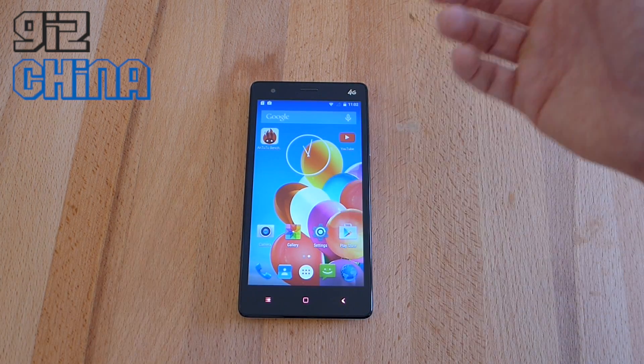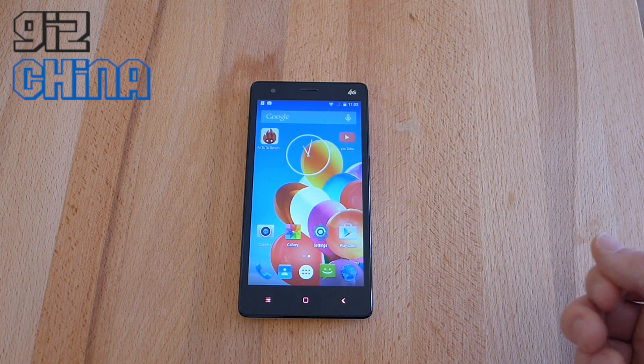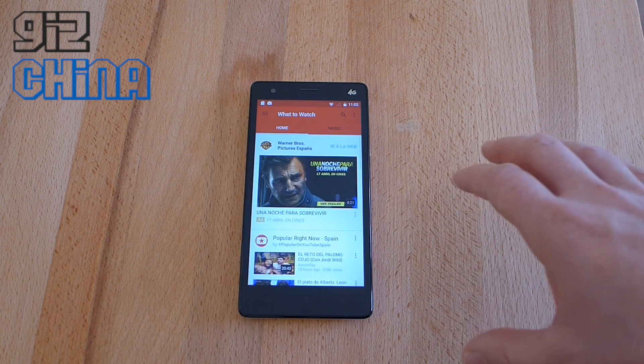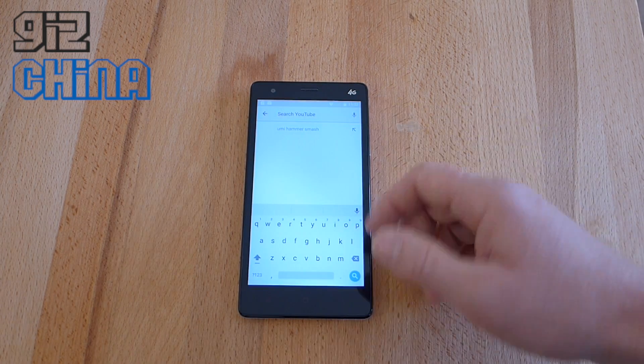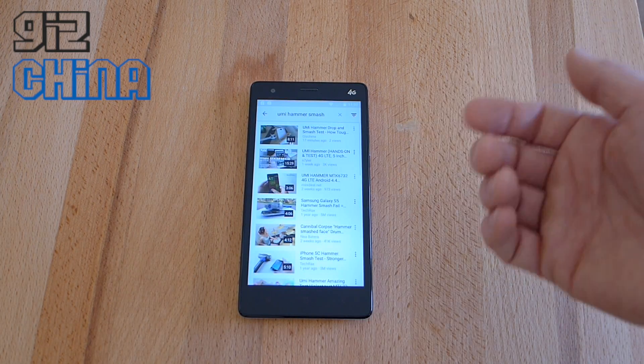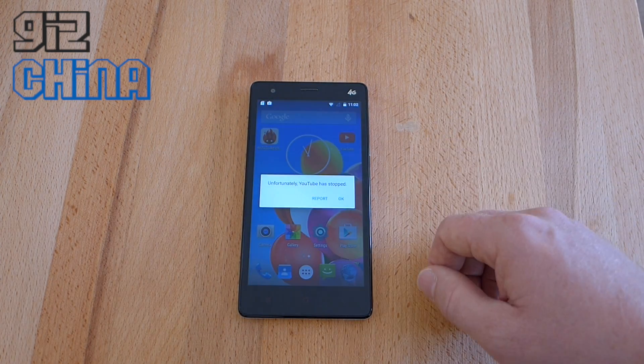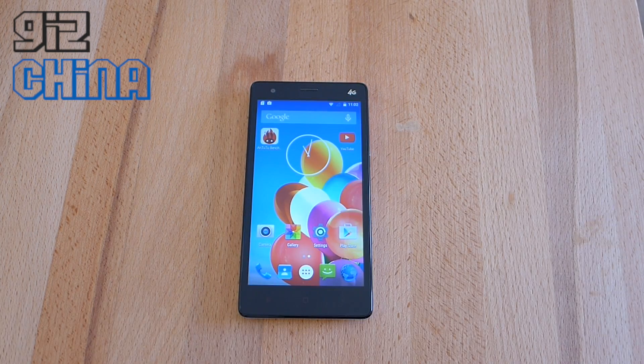One issue I have found — a few issues actually. One of them is YouTube. Although you can install the YouTube application on your phone from the Google Play Store, it won't play video. For example, I just uploaded a Yumi Hammer smash video. If I want to play it, it just force closes. So we can't run that.